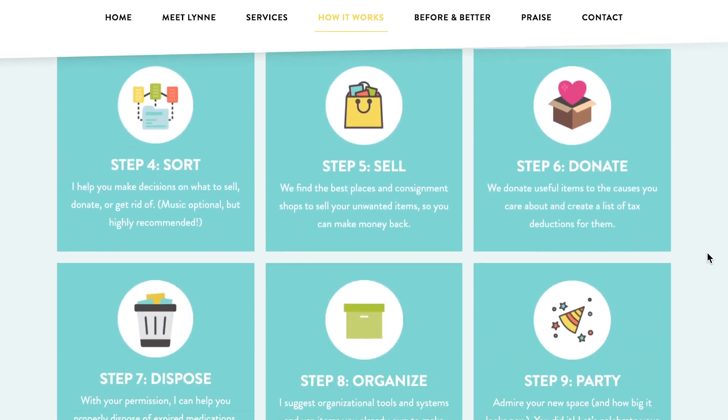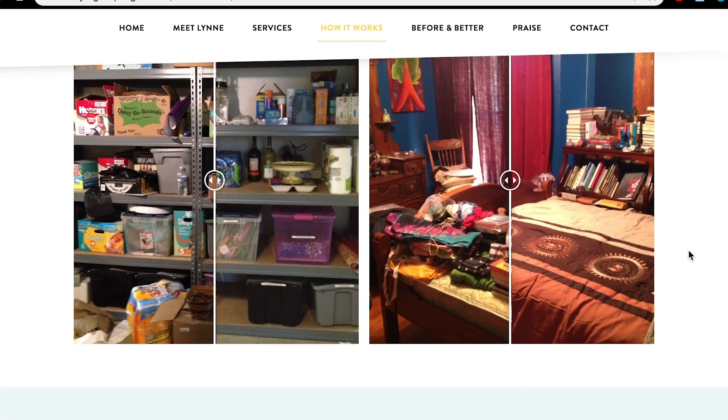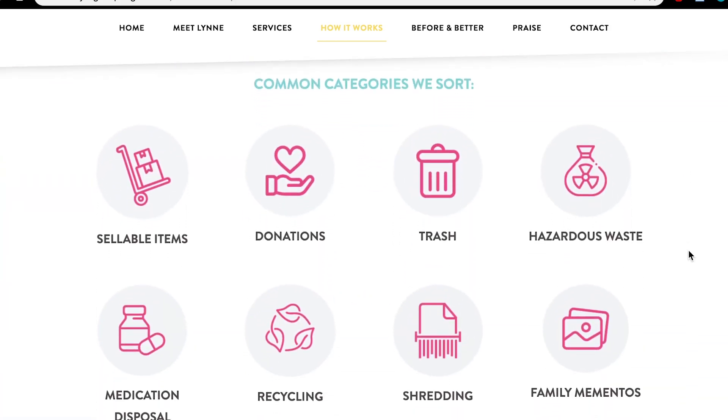Another part I really like is 'where does all this stuff go?' — if you decide to let go of some things, there are categories. I show you the main categories that come up all the time with my clients, and I hope this will be helpful to you.